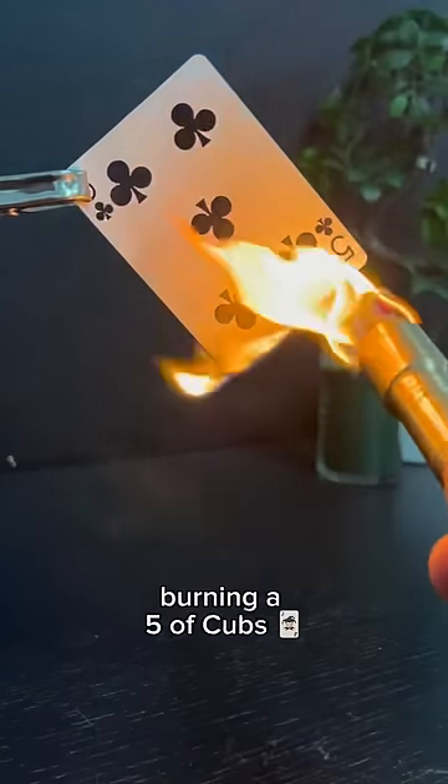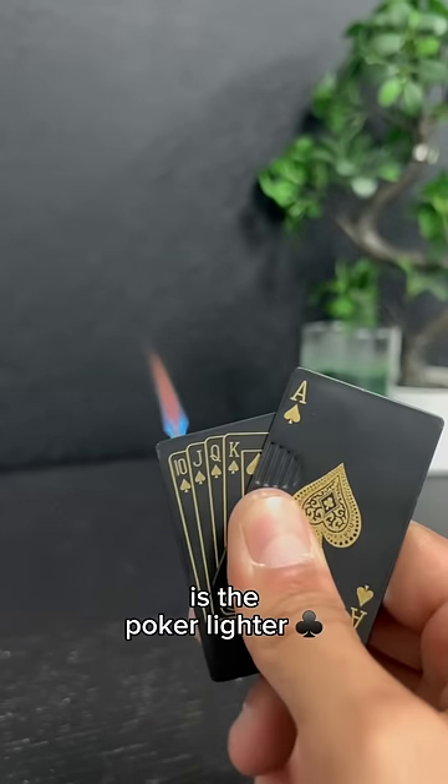Like lighting your way, burning a fuse of cubs, or a house. Another cool lighter is the Poker Lighter.